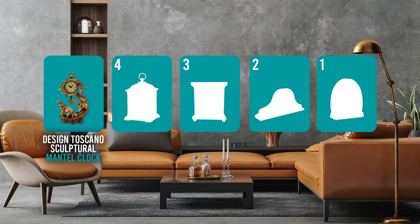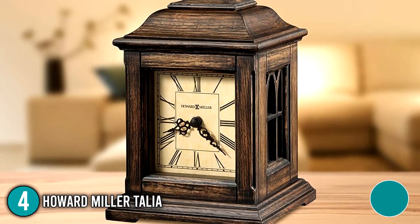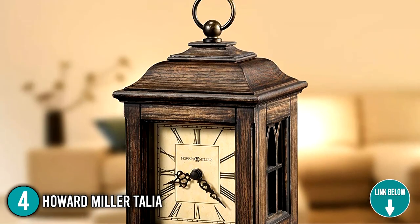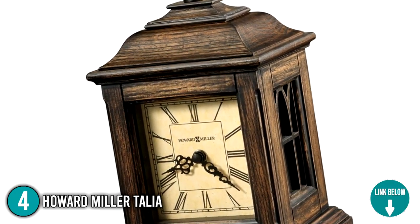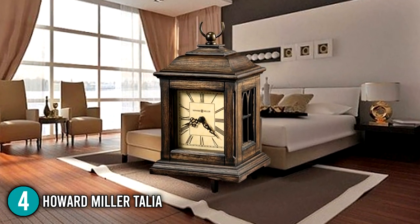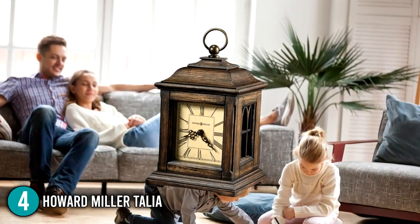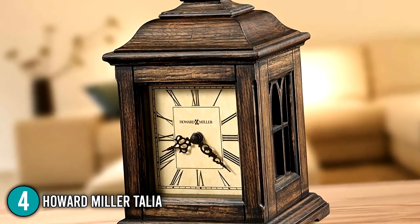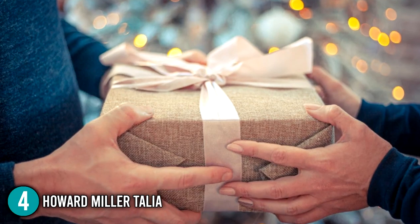The mantel clock coming in at number 4 on our list is the Howard Miller Talia. It has a bracket-style clock that is veneered for longevity and a high-end look, and is manufactured from chosen hardwoods. The antique oak finish complements most wood furniture and provides warmth to the room. When looking at this clock from the sides, its antique fretwork sides provide interest to any consumer. You can choose this clock as a great present for your loved ones if you are looking for a mantel clock that chimes.